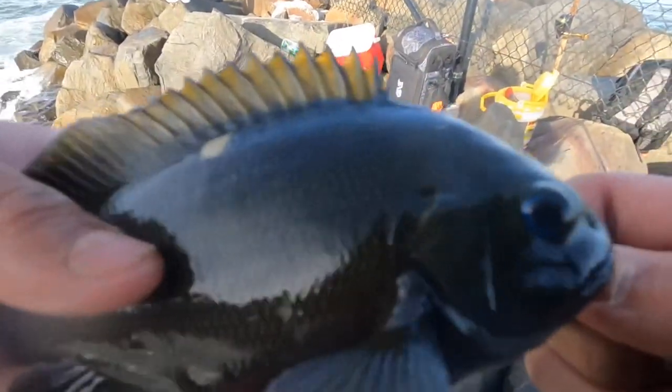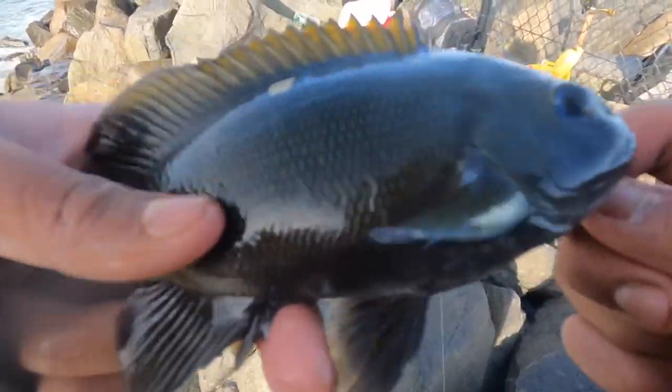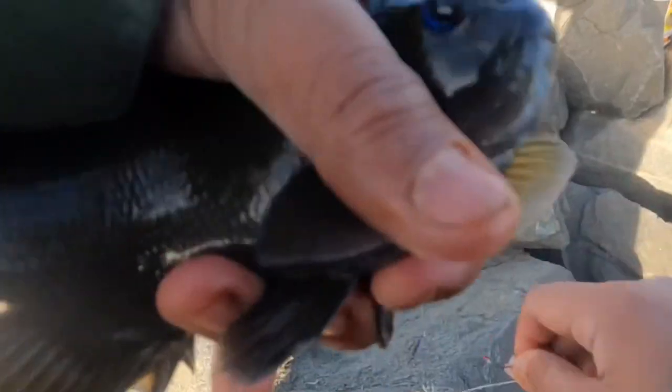Alright guys, another opali. I caught this with shrimp again — they're starting to bite. This is my third opali of the day. Let's try to catch more. You can identify an opali by its opal eye and there's a tiny dot here — same thing on the other side. There might be one or two beige dots. That's how you identify an opali. Pretty cool looking, really nice fish.